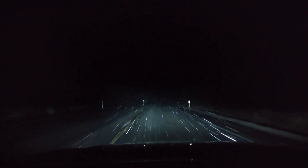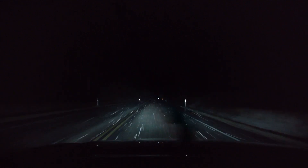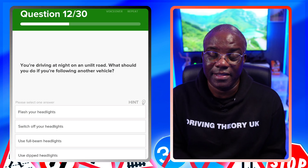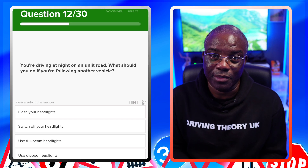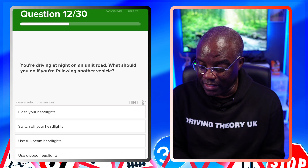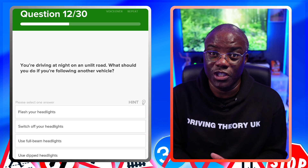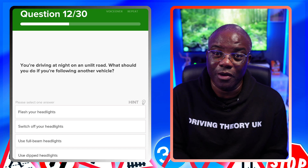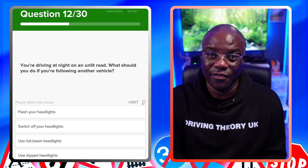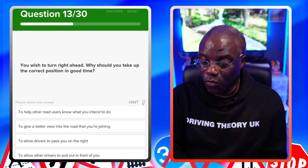You're driving at night on an unlit road — what should you do if you're following another vehicle? Because you're following another vehicle, use your dipped headlights so you don't dazzle the driver ahead. The vehicle in front has lights you can use for guidance. Don't flash headlights, don't switch off headlights. Full beam is only appropriate when you're alone on an unlit road — using it when following another vehicle will blind them.